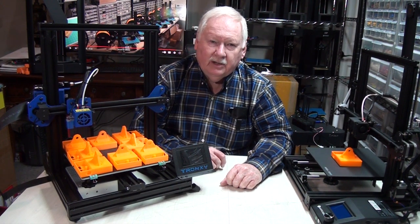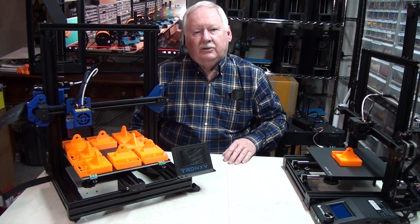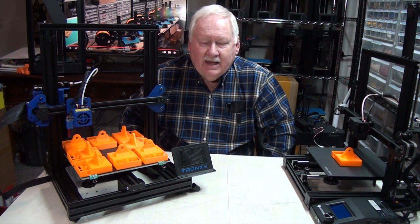Hello, Ken Weller here with New Tech Inventors. Wanted to update you a little bit on New Tech Inventors, where we are now and what's been going on for the past year.